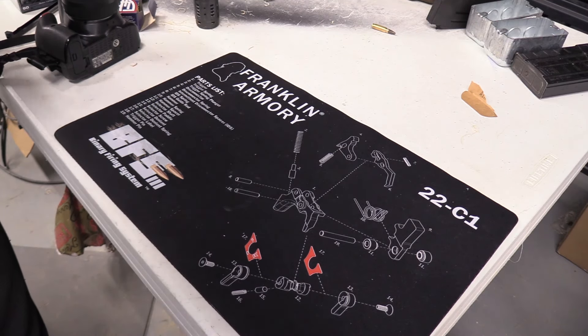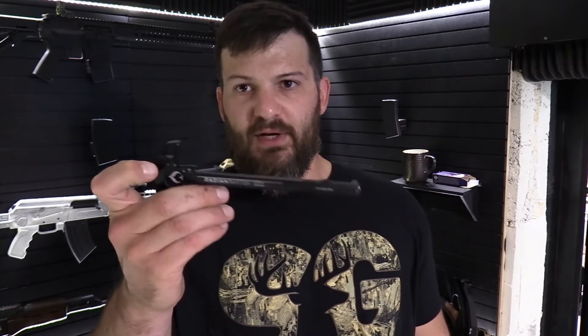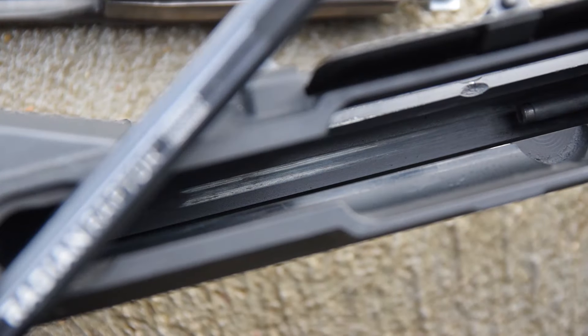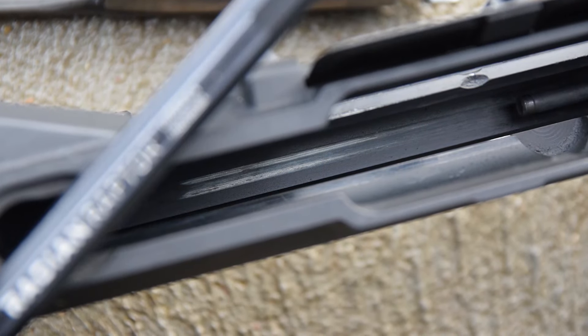Looks to me like they need to be replaced. My favorite charging handle in the world — the Radian Raptor. We swapped this thing out, I think around 3,000 or 6,000 rounds; I cannot remember. However, you can see there is a fair wear pattern on that thing.